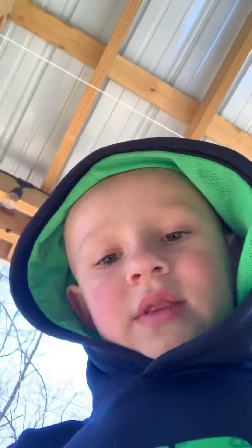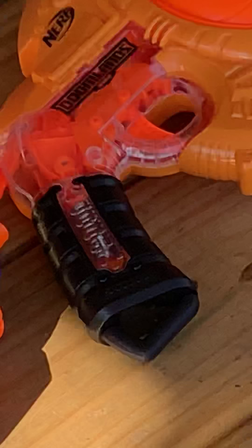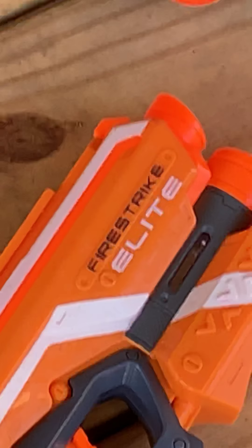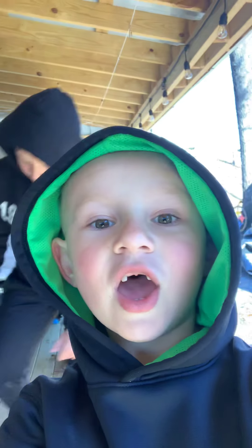So unfortunately, I wanted to play with my nerd friends. These are the same nerd friends that I have: Doominator, Disruptor, Nagrator, Elite Fire Strike, Rough Cut, 2-2-4, Flurry. Those are all the Nerf guns that I have.